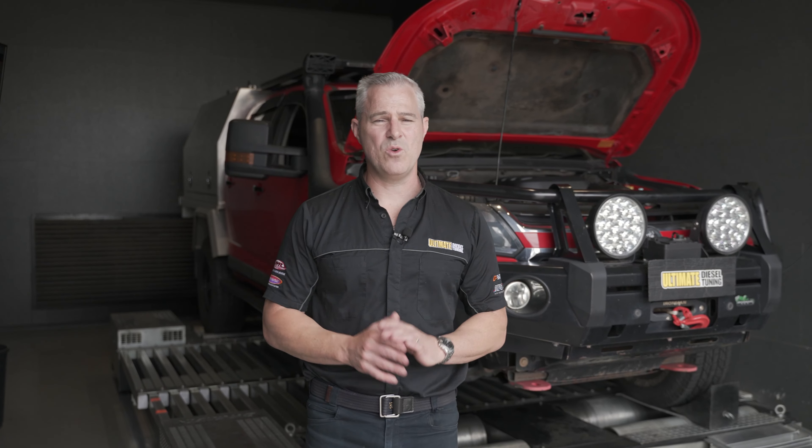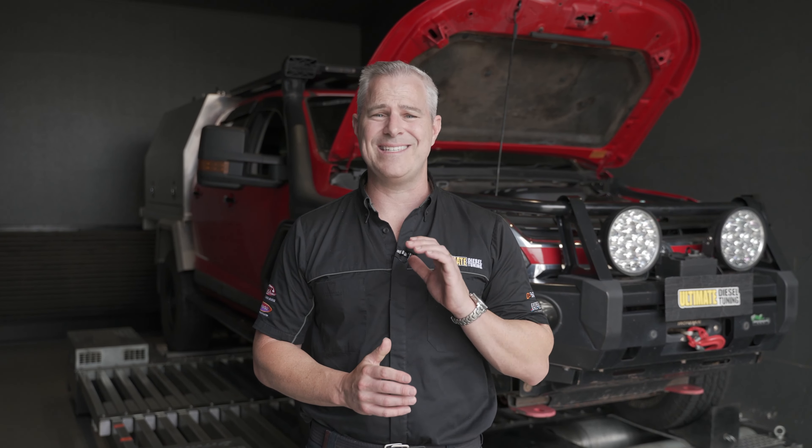It's really important we have a good understanding of what the vehicle's been used for, and in particular, the owner of this RG Colorado uses it as a daily driver and also tows a three-ton van.